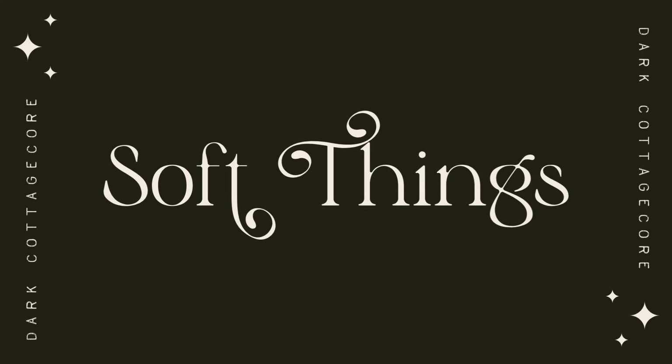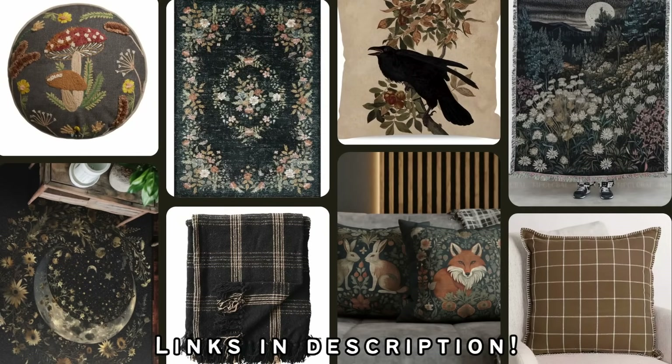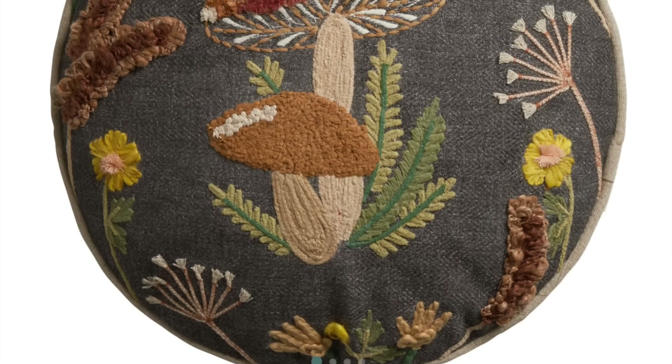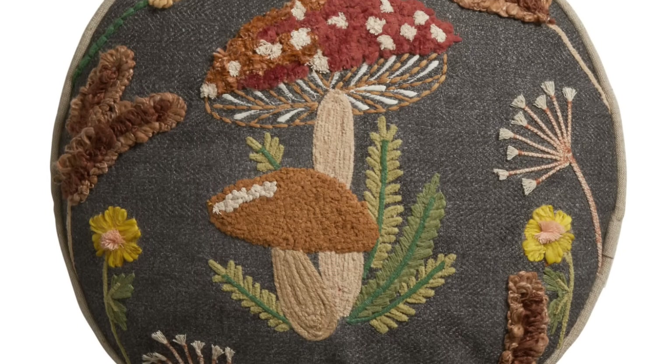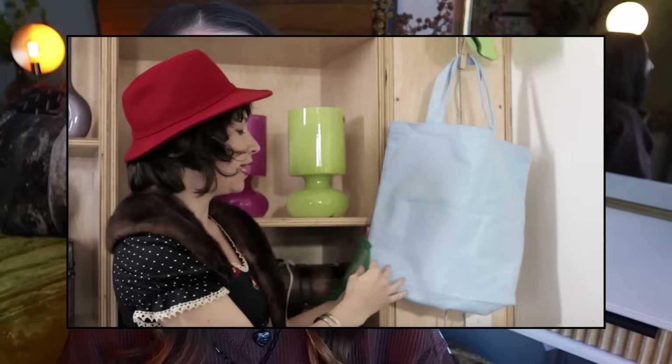Now let's move on to a specific kind of decorative accent — the soft things: blankets, throw pillows, and the like. These soft things would look awesome in a dark cottagecore room. We have the mushroom visual in this throw pillow. Really, when it comes to cottagecore, when in doubt, just put a mushroom on it — it's like that Portlandia sketch where they say 'put a bird on it.' Put a mushroom on it is the main takeaway of this video.